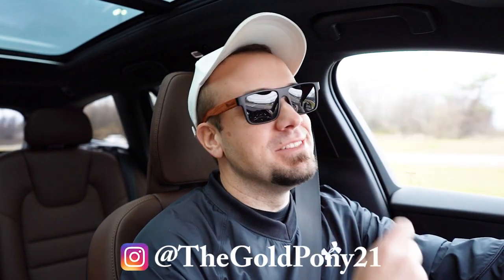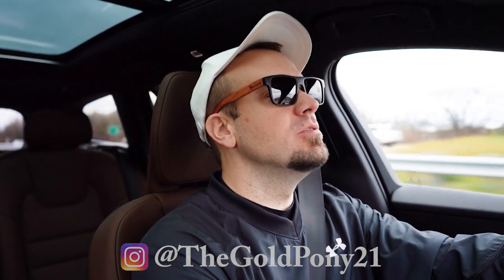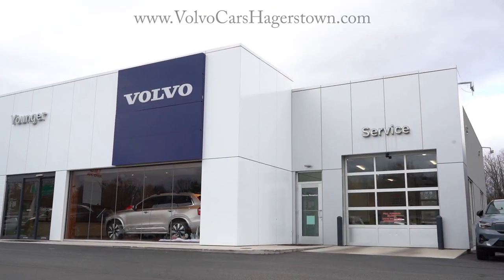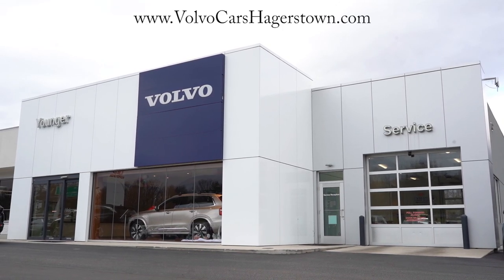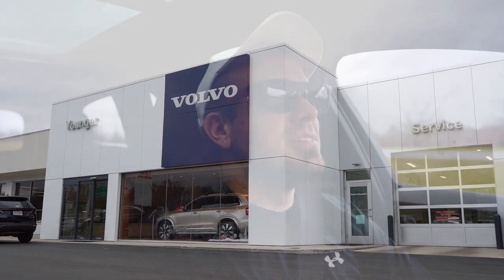What is up, you guys? Welcome back to another one. If you're new to the channel, I am Gold Pony, your new car, truck, SUV reviews on YouTube. Today we're in the brand new 2023 Volvo V60 Cross Country, courtesy of Younger Volvo in Hagerstown, Maryland. For more information on their inventory, please feel free to check out the link in the description box below.